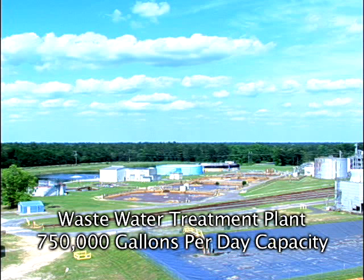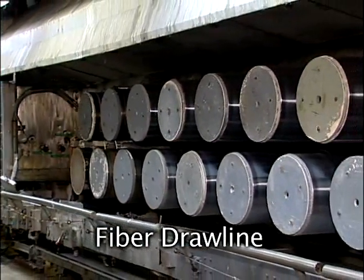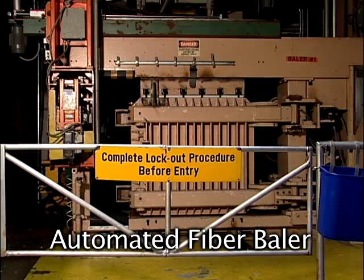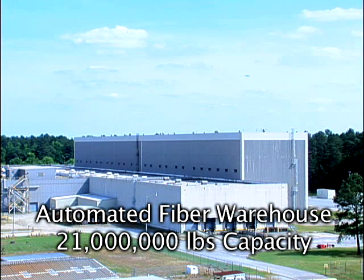Process water is supplied by four deep wells on site. Fiber production has two monomer plants and seven polymer spinning machines supplying 18 draw lines, equipped with crimping, cutting, and baling with a capacity of 500 million pounds per year. Finished bales are transferred to a fully automatic warehouse with a storage capacity of 21 million pounds, plus an additional flat warehouse storage of 4 million pounds.